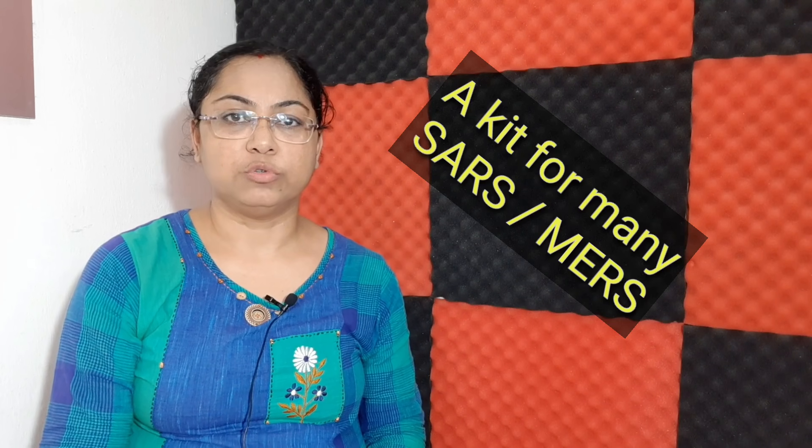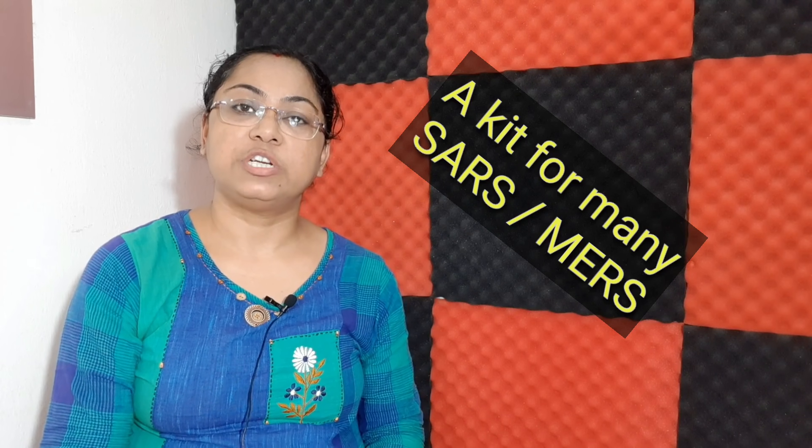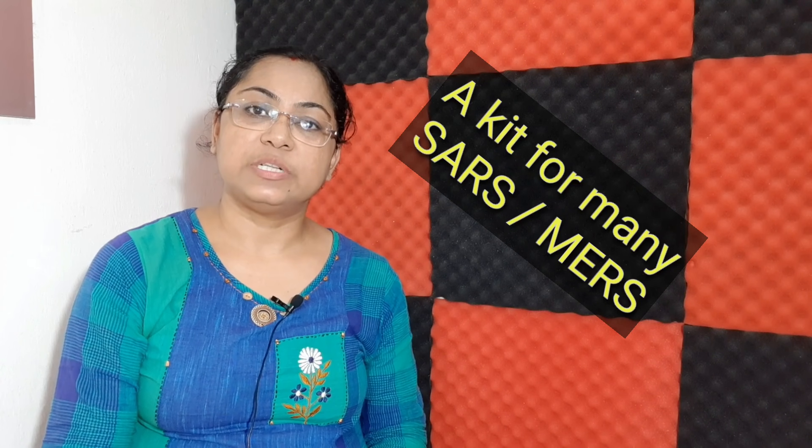Lastly, I would like to mention that the mechanism of this kit can also be used in various other diseases which can affect our respiratory system — for example, SARS, MERS, etc. Thanks for watching. Let's hope for a corona-free world.